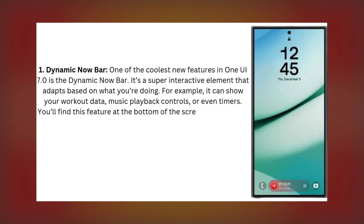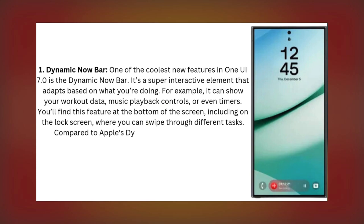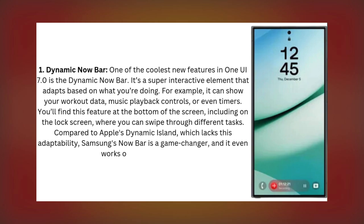You'll find this feature at the bottom of the screen, including on the lock screen, where you can swipe through different tasks. Compared to Apple's Dynamic Island, which lacks this adaptability, Samsung's Now Bar is a game-changer, and it even works on the lock screen.